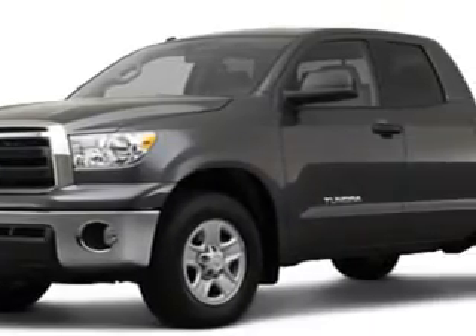Check out this 2012 Toyota Tundra, equipped with an 8-cylinder engine.